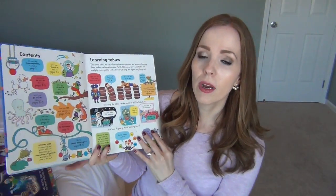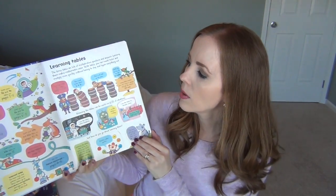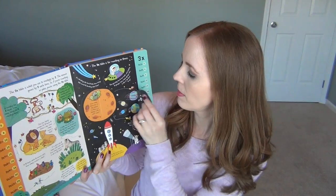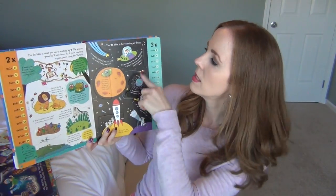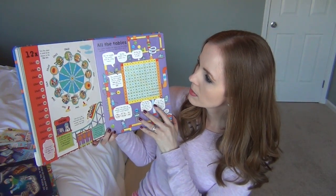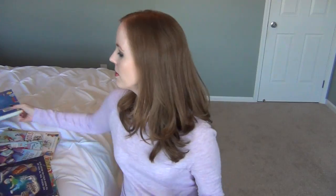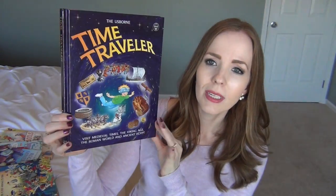I also got the Lift the Flap Times Tables. My youngest daughter is in second grade and is going to be starting multiplication towards the end of this school year. I picked this up as a really fun way to understand multiplication — what it really means. It's got all these flaps, all the facts down the side for each times table, and at the back there's a wheel that spins. I wish I'd had something like this when I was learning my multiplication tables.